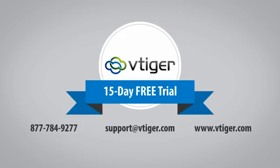With a 15-day free trial of vTiger CRM on demand, what have you got to lose? Sign up today and let us show you how vTiger can help your business on its path to success.